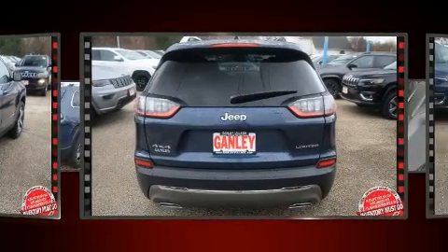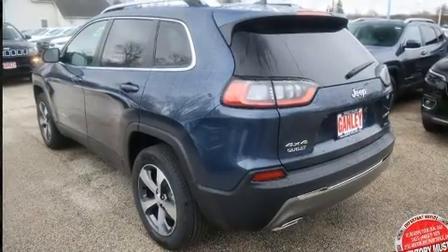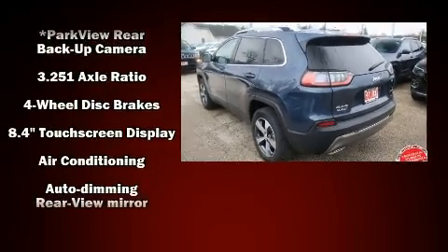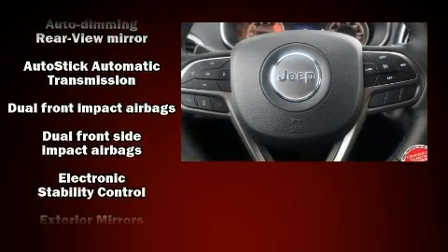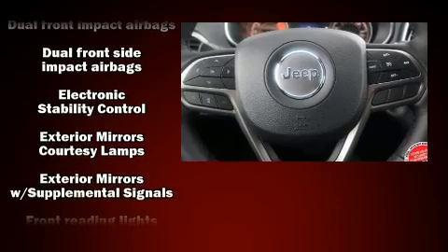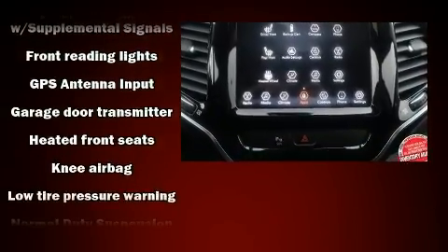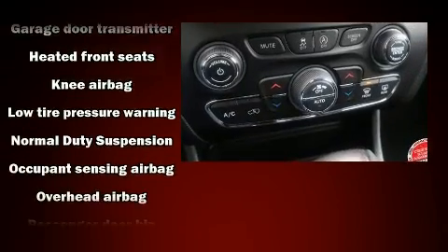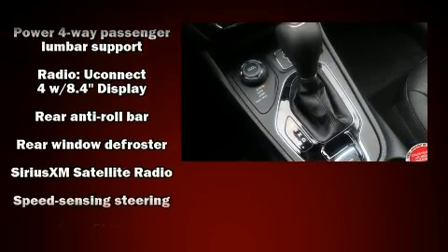Audio features include an AM/FM radio, steering wheel mounted audio controls, and ten speakers providing excellent sound throughout the cabin. Jeep ensures the safety and security of its passengers with equipment such as dual front impact airbags with occupant sensing airbag, front and rear side impact airbags, traction control, brake assist, anti-whiplash front head restraint, a panic alarm, and four-wheel disc brakes with ABS.